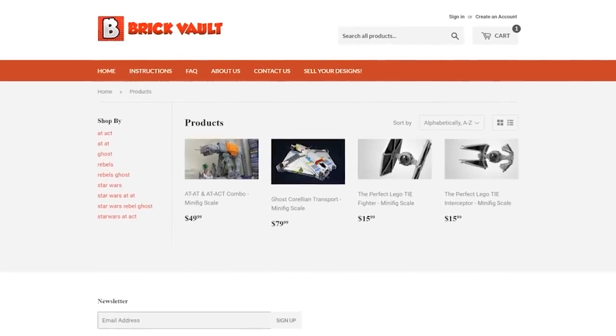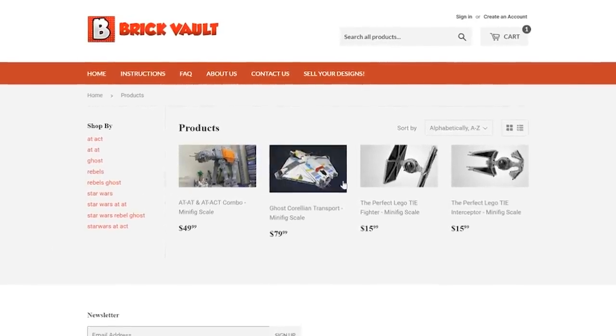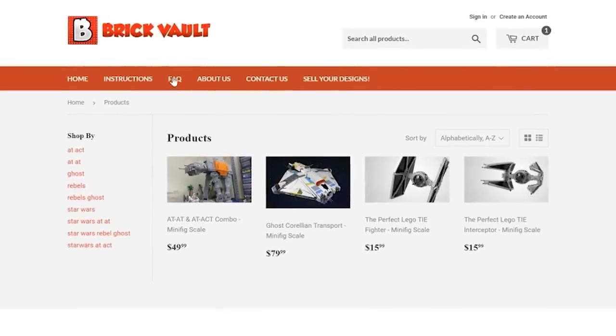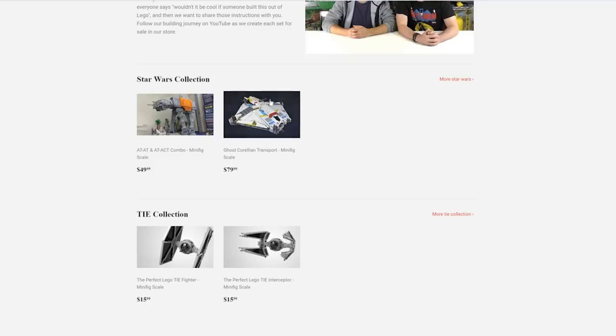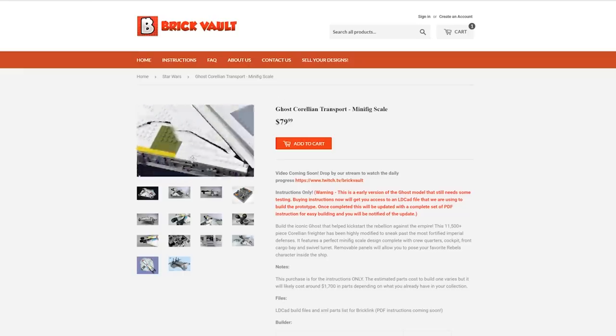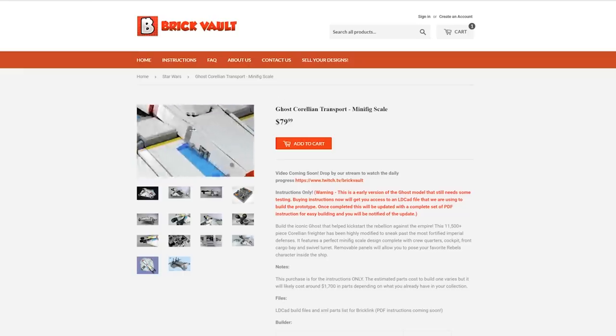Currently there are four MOCs up for sale right now at the web store with several other projects in the works, and right now we're sort of focusing on perfect minifig scale ships. As far as we're concerned, these are the best versions of any type of vehicle built at this minifig scale for the Star Wars universe, and we're really happy with the way these models have turned out.